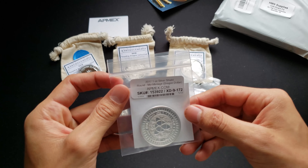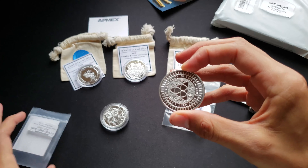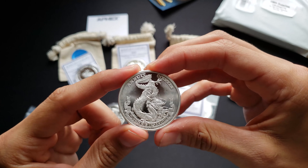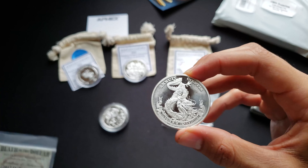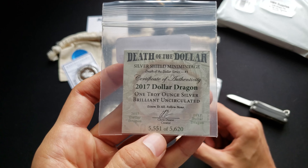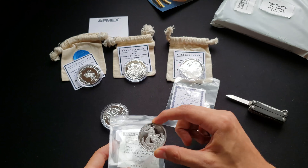And finally, a silver shield — my first silver shield. I don't own a silver shield. As you guys can see — Silver Shield, 2017. Another dragon. 2017 Dollar Dragon, one troy ounce silver, BU. This is 5,551 of 5,620. Super cool, awesome Christmas present if you ask me.